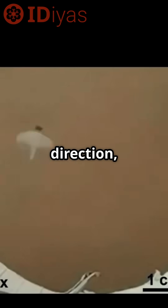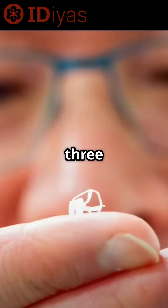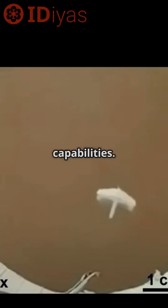It can hover, change direction, and even hit small targets, making it about three times smaller than any previous robot with similar flying capabilities.